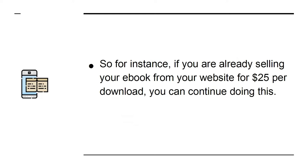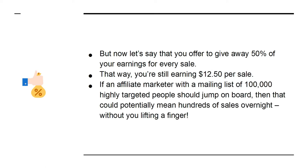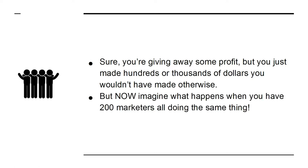For instance, if you are already selling your ebook from your website for twenty-five dollars per download, you can continue doing this — you have lost nothing. But now let's say you offer to give away fifty percent of your earnings for every sale. You're still earning twelve dollars and fifty cents per sale. If an affiliate marketer with a mailing list of one hundred thousand highly targeted people jumps on board, that could mean hundreds of sales overnight without you lifting a finger. Sure, you're giving away some profit, but imagine what happens when you have two hundred marketers all doing the same thing.